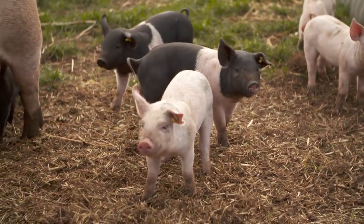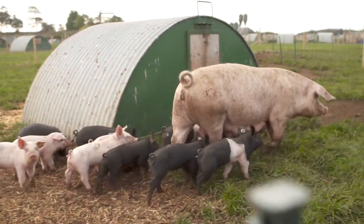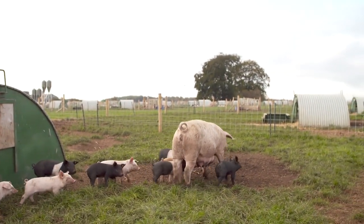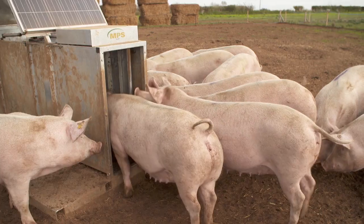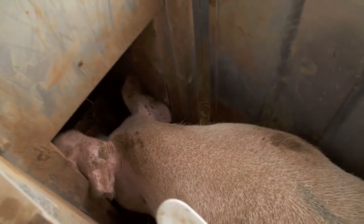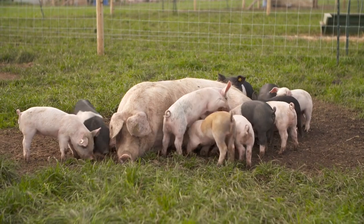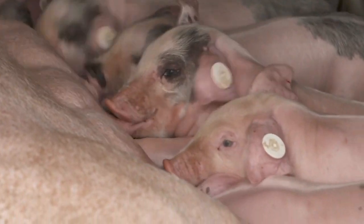We know that piglets raised outdoors are more robust and resistant to diseases than piglets raised indoors, and the only way we can identify just why those two are so different is by looking at how they develop in facilities running side by side with similar feeding management, so that we can identify what it is about these piglets that is different between the two systems.